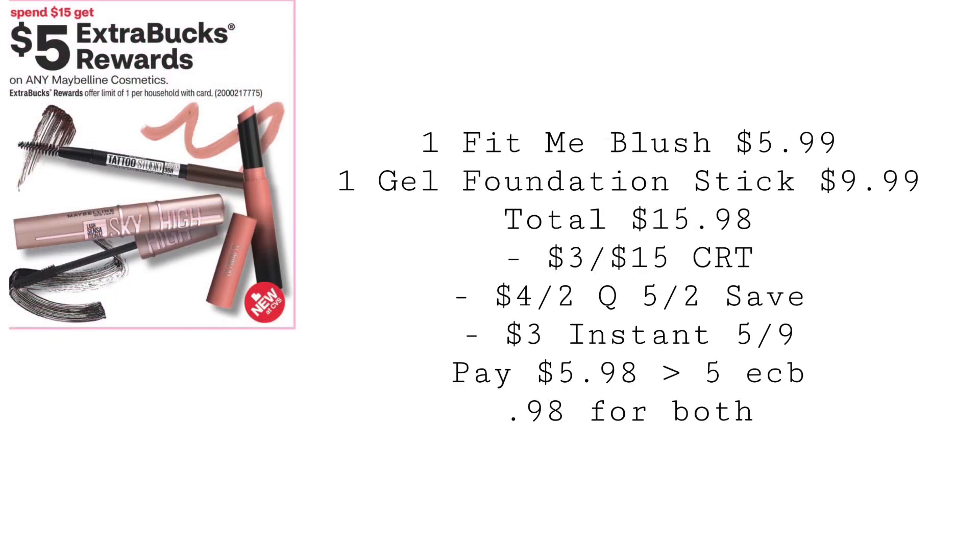Maybelline is going to be spend $15, get a $5 extra buck. Pick up one Fit Me blush for $5.99 and one gel foundation stick for $9.99, totaling $15.98. Use a $3 off $15 Cosmetics CRT, a $4 off 2 coupon from the 5/2 Save, and that $3 instant coupon that everyone received the week of $5.99. You'll end up paying $5.98, getting back $5 in extra bucks, making it $0.98 for both.